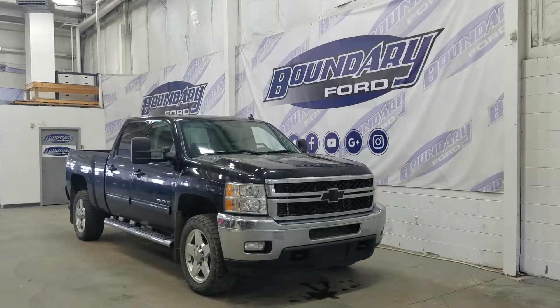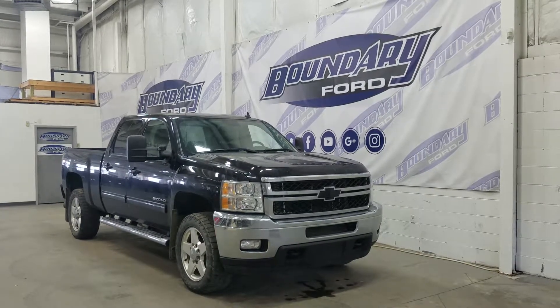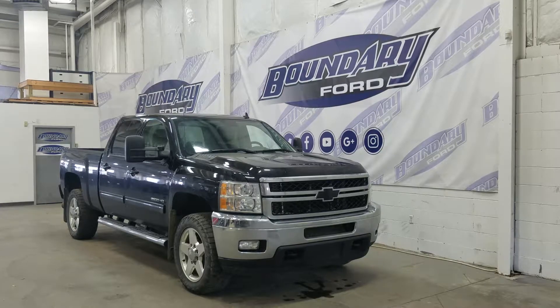At the front we have halogen high and low beam headlights, as well as fog lights, tow hooks, and a chrome grille with chrome bumper.